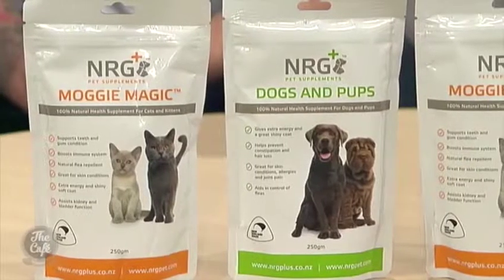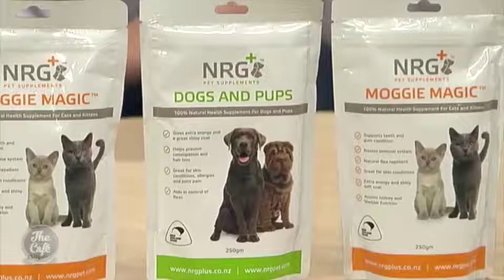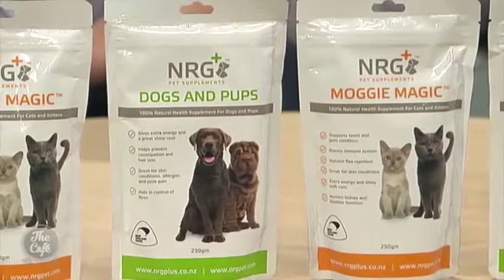The Auckland Pet Show is coming up next weekend — it's on the 29th of September through to the 1st of October at the ASB Showgrounds in Green Lane. We're going to be exhibiting there at booth 124, so pop down and say hi. We'll have free samples, great product deals, and we'll be there to answer any questions. It's a great weekend out for families with lots of things for the kids to see and do.